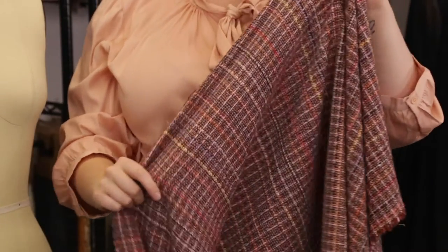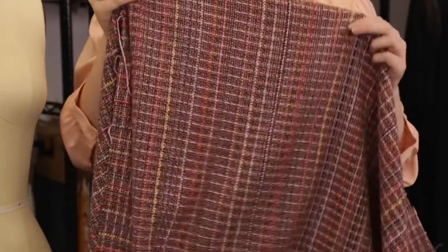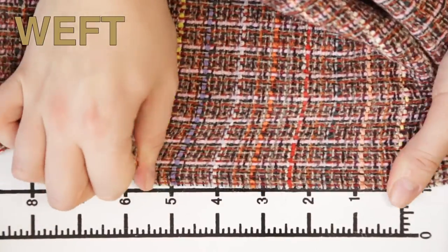This product has a textured hand — it is soft but just slightly coarse. It features no stretch and is slightly translucent.